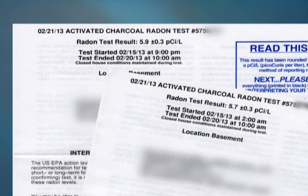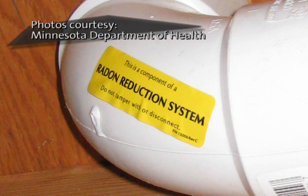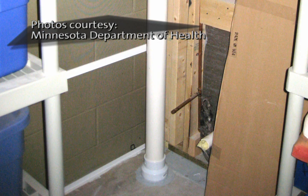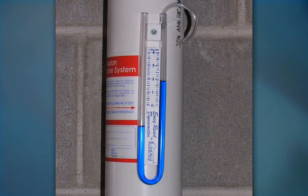Despite the serious health concerns, it is a manageable problem. You could retest your home to see what levels come back. If levels are continually elevated, you can contact a certified contractor — there's a list through the Minnesota Department of Health website — who can come out, give you a consultation, and provide a bid on solutions to mitigate the radon.